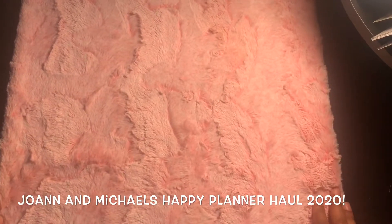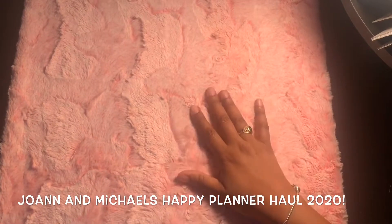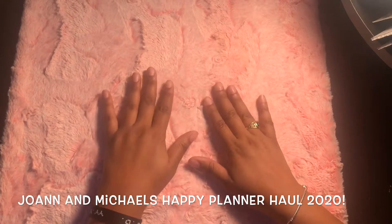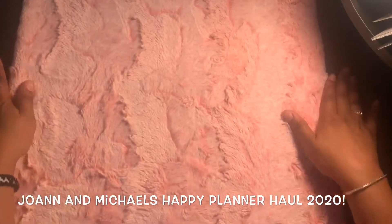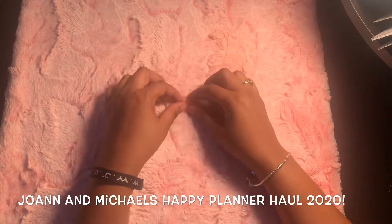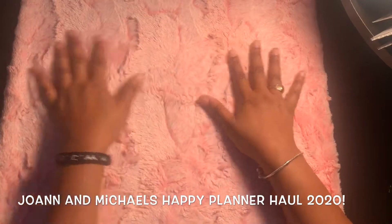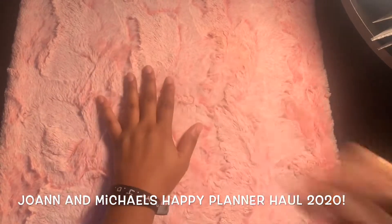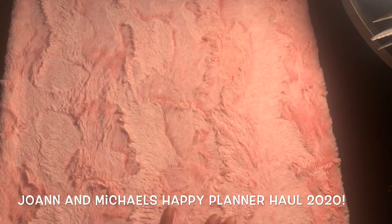Hello everyone and welcome to my channel! Today we're going to do a Michaels and Joann's haul for the new Happy Planner release. I went to both Joann and Michaels directly and found these items in my area, so I'm so excited to share with you. Let's get started!